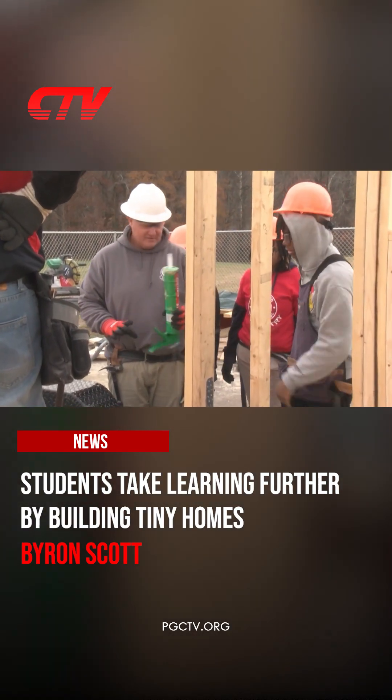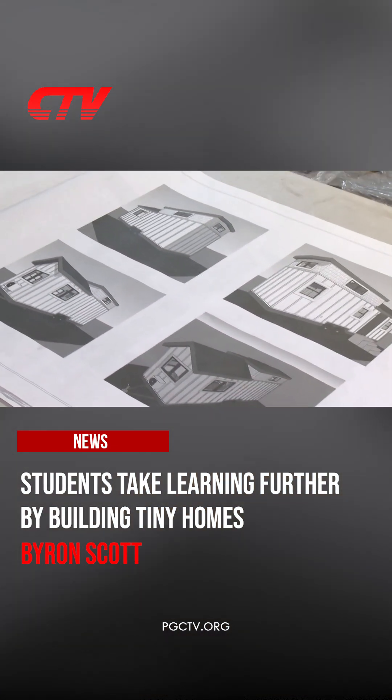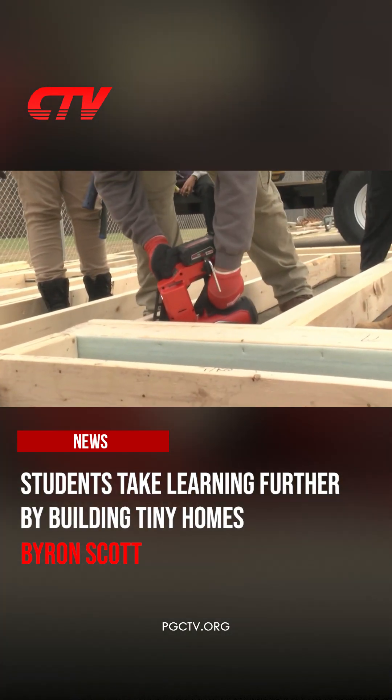The project began some three weeks ago when about 35 students and teachers picked up their tools and got to work, first examining the plans, then executing them.